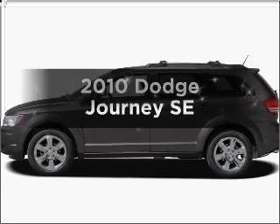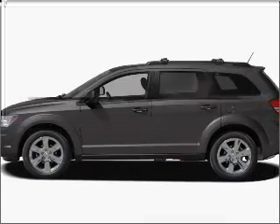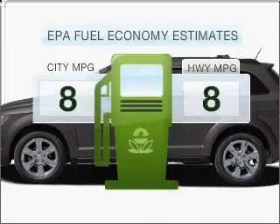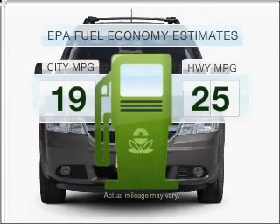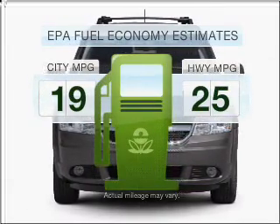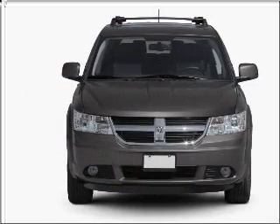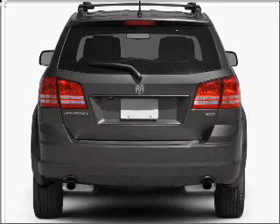Check out this 2010 Dodge Journey. If you're looking for a first-rate auto, this one could be yours today. Low emissions and the good fuel economy offered in this vehicle are important to you and to the environment. With an efficient four-cylinder engine connected to a smooth-shifting automatic transmission,